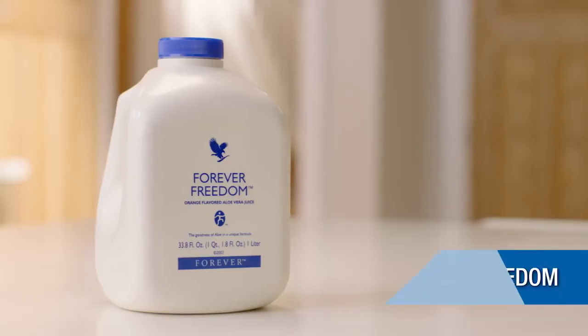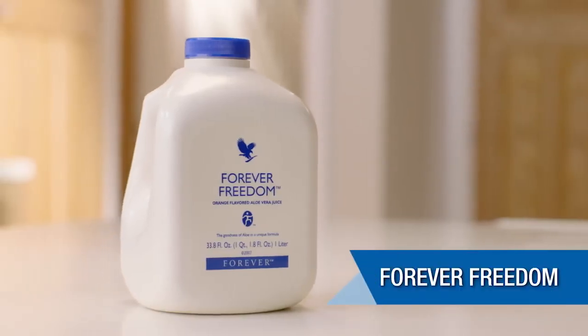Hi, I'm Beth Turner. I've been a Forever business owner for three years. I absolutely love the products and today I'd like to talk to you about Forever Freedom. I love to kickstart my day with this nutrient-rich and refreshing orange-flavoured aloe gel.